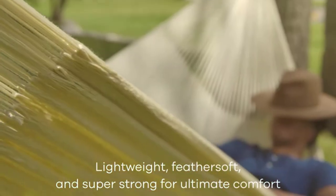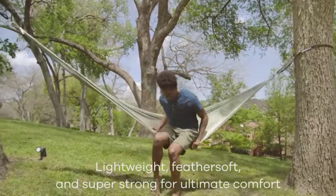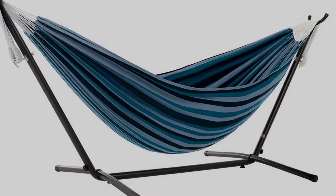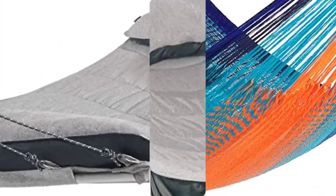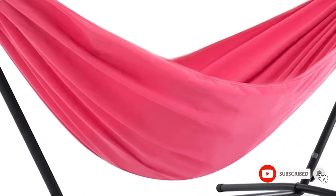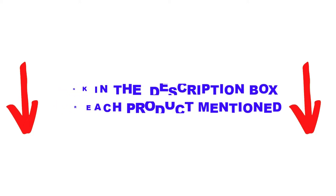Are you looking for the best hammock beds in your budget? In today's video, we break down the top 5 best hammock beds that are available on the market. I made this list based on my personal opinion and tried to list them based on their price, quality, durability, and more. I found these products very helpful for people like you. Check out the description below, and make sure you subscribe for more videos. Let's get started.